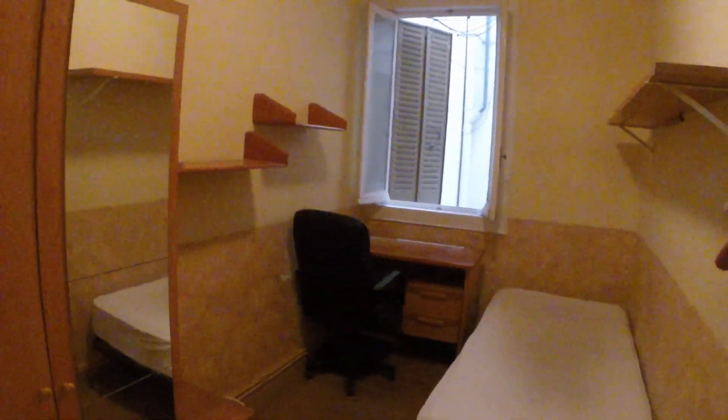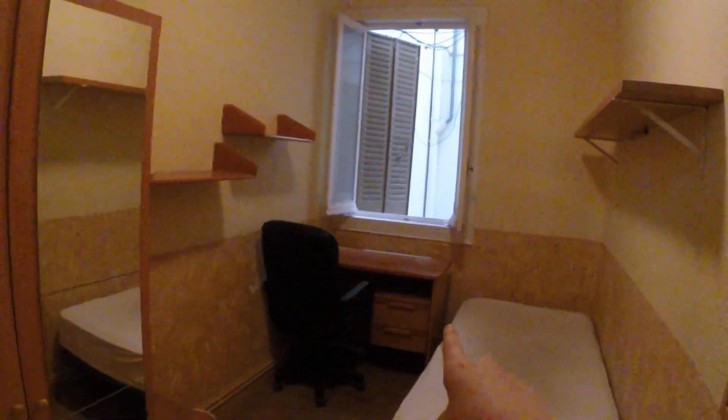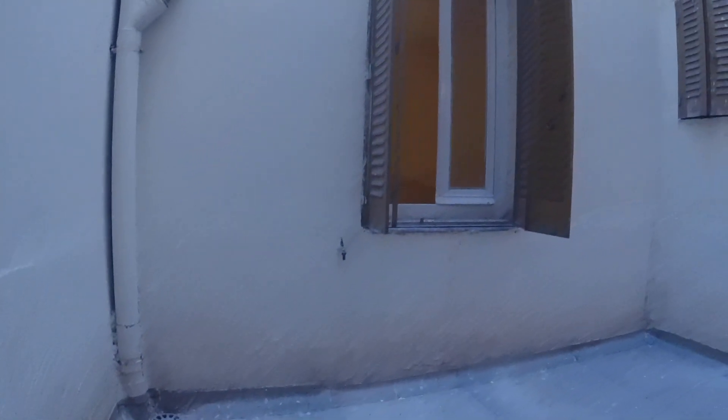This is the front hall, and right here to the left we have bedroom number one. Bedroom number one has a single bed. It has a desk and a chair. Over here we have the wardrobe, which has some space to hang things, as well as a shelf. There's also a big shelf up here, and this looks out onto this interior patio.